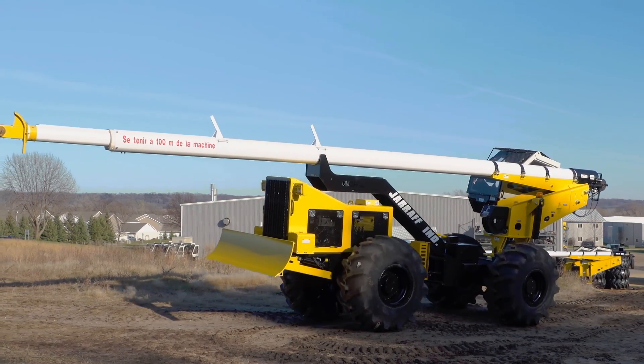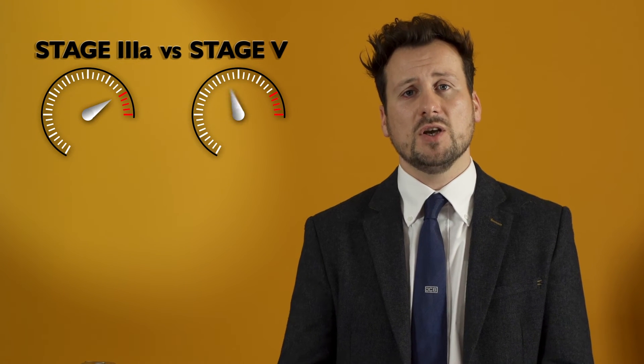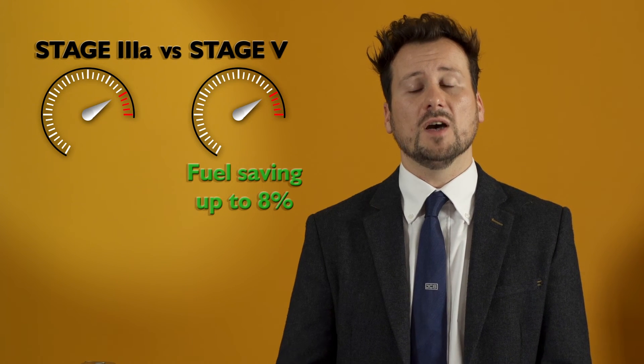The engine also delivers optimized fuel economy for real-world duty cycles. To put this into perspective, if you took a typical EU Stage 3A 55 kilowatt engine and ran a direct comparison, you could see a fuel saving of up to eight percent.